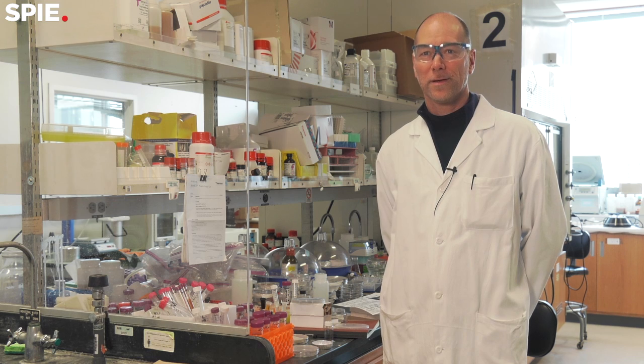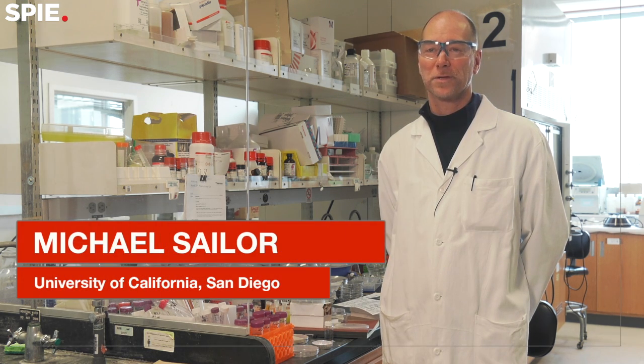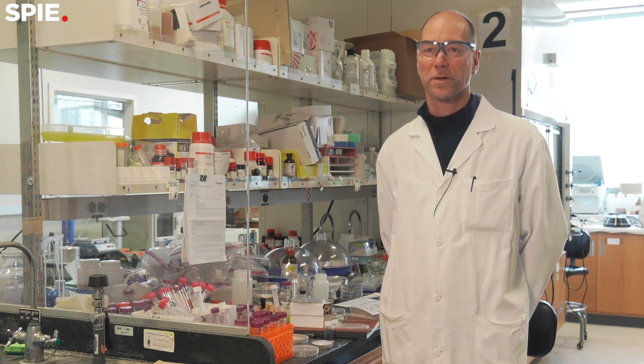I'm Professor Michael Saylor at the University of California, San Diego. I'm in the Department of Chemistry and Biochemistry, but I'm also a member affiliate in the nano engineering and the bioengineering programs here.